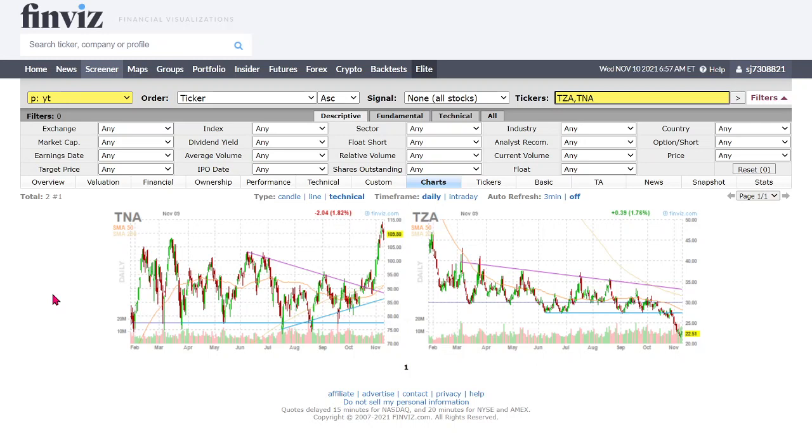Here I have two ETFs. It is the URTY — the Rex daily small cap bull 3x ETF. This traces the Russell 2000 small cap index by a daily move of three times, so it changes a lot faster than the market index. TZA is the inverse ETF — when one goes up, the other goes down. From this chart it is very clear that this is the top — it has gone up so much.